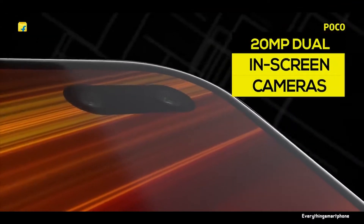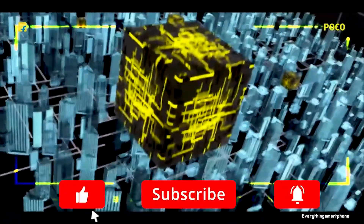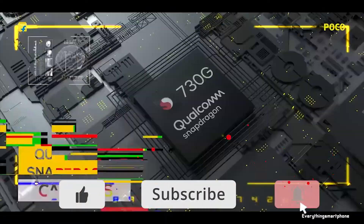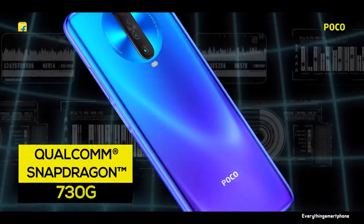The Poco X2 is built on the Snapdragon 730G chipset and comes in multiple memory configurations, starting with 6GB RAM and 64GB internal storage, up to 8GB RAM and 256GB internal storage. Overall, the performance is impressive.